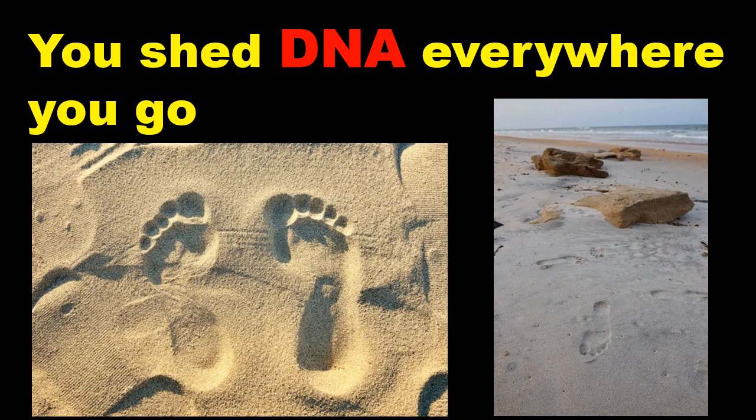Every cell of the body contains DNA. Because each person has a unique genetic code, DNA can be used to identify individual people. Typically, medical practitioners and researchers obtain human DNA through direct sampling, such as blood tests, swabs or biopsies.